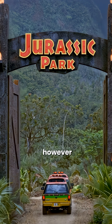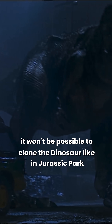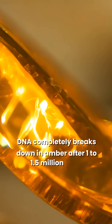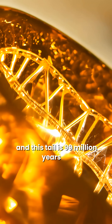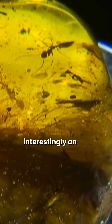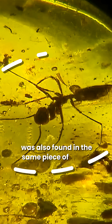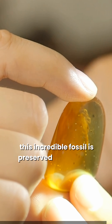This discovery could help researchers determine the color of the dinosaur's feathers and understand more about the structure of its keratin. However, it won't be possible to clone the dinosaur like in Jurassic Park — DNA completely breaks down in amber after 1 to 1.5 million years, and this tail is 99 million years old. Interestingly, an ant from the Cretaceous period was also found in the same piece of amber — a double jackpot.